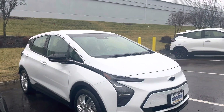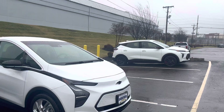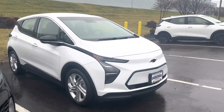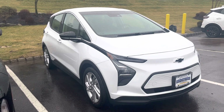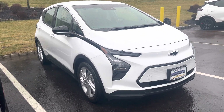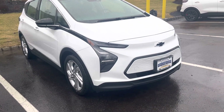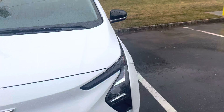Absolutely awesome choice. I actually do have an EUV to compare it to with the Redline Edition, but for basic A to B transportation and fully electric, this is one of the highest rated cars out there right now. Between safety, range, and comfort — especially style with this new redesign — you're absolutely going to love it.